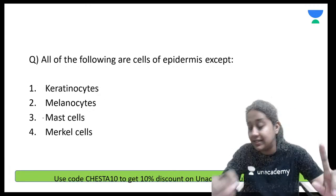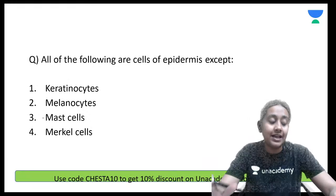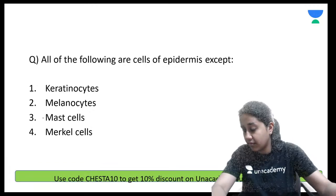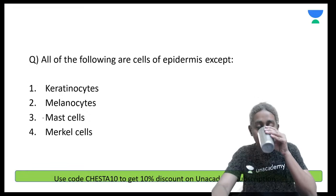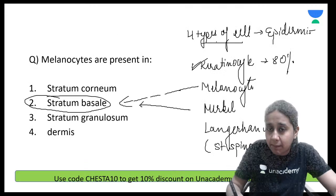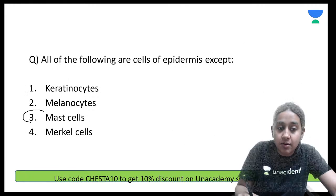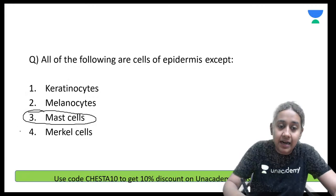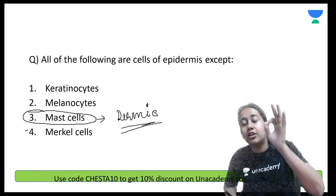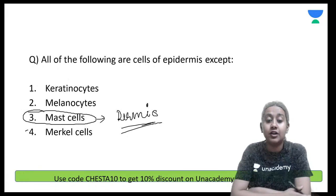All of the following are cells of the epidermis except. We have just discussed that there are four cells of the epidermis: keratinocytes, melanocytes, Merkel cells, and Langerhans cells. Mast cells are not mentioned. Please remember: mast cells are a component of the dermis, not the epidermis. This is very important.